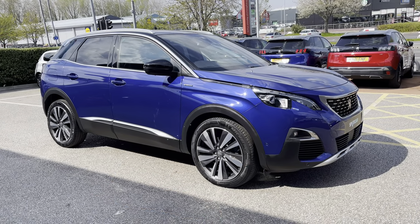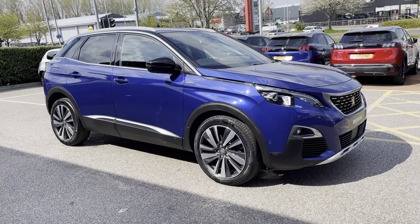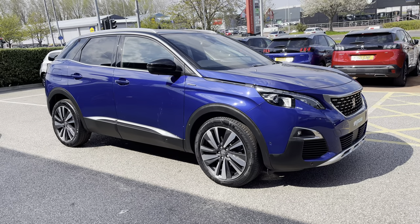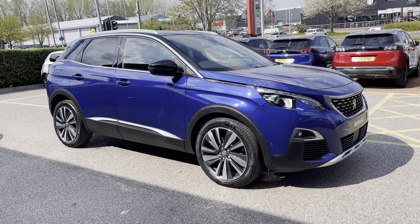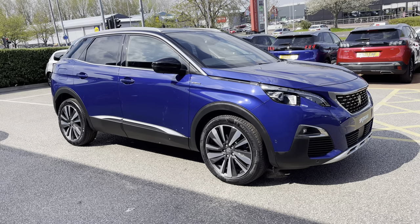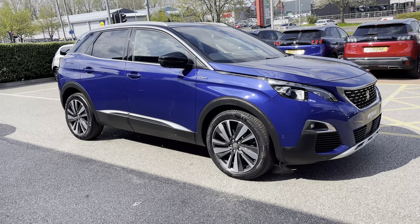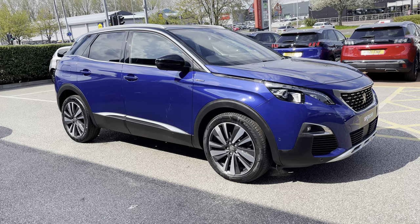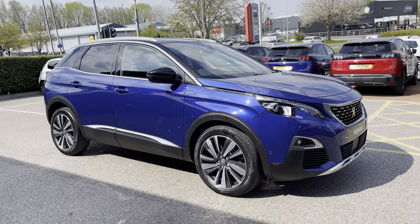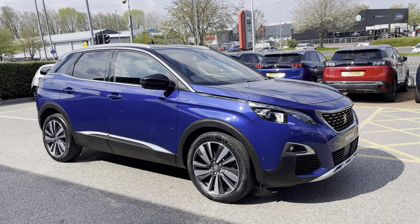This Peugeot 3008 is prepared to approved used standards with a 112 point check by our fully trained Peugeot technicians. All our cars are subject to a £150 admin fee that covers the provenance check, and flexible finance packages are also available. For more information or for a personalised quote please call 01244 398600. Please do not forget to subscribe to our YouTube channel and follow our Instagram and Facebook pages. Thank you for watching and we hope to see you soon here at Swans Rochester Peugeot.